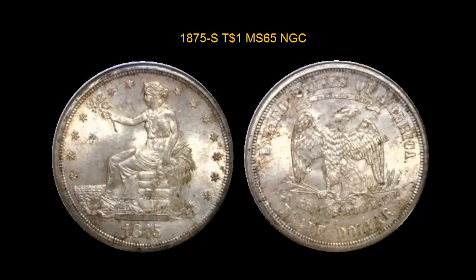1875-S Trade Dollar, NGC MS65. A pleasing original piece with golden tone over satiny, fully lustred surfaces. Only a handful of tiny contact marks are seen, and certainly nothing out of line for the gem grade level. A perfect high-end coin for the type collector interested in quality and originality.